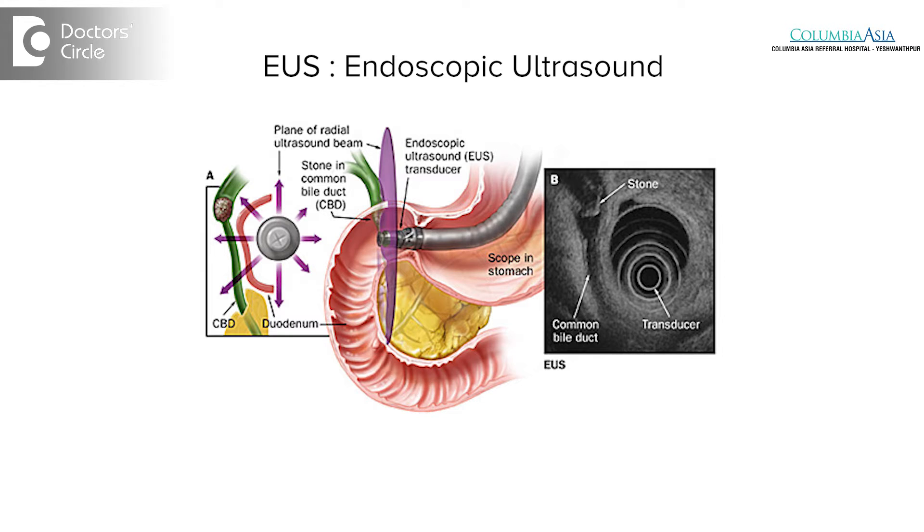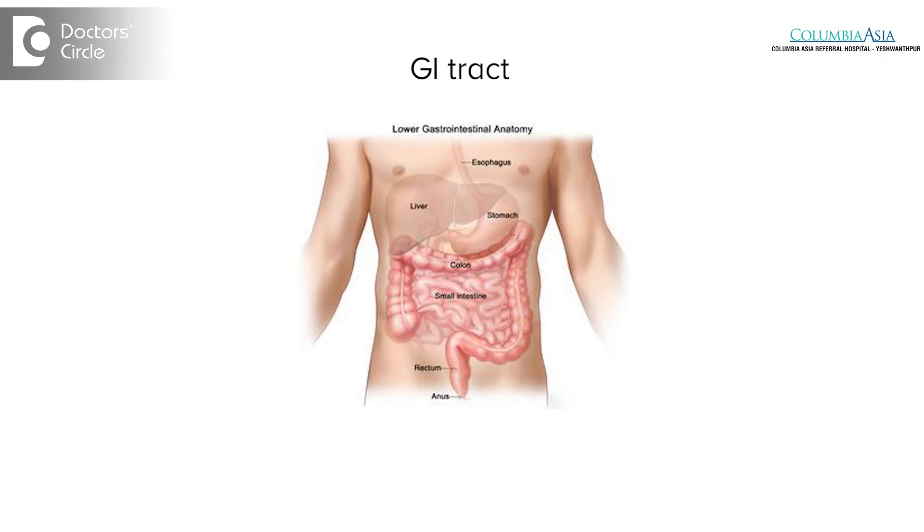EUS is a sophisticated piece of endoscopic equipment with a scanner attached to the tip of the endoscope. With this, we can interrogate the gastrointestinal tract and define the layers of the gastrointestinal tract, and also look into the organs that are adjacent to the gastrointestinal tract.